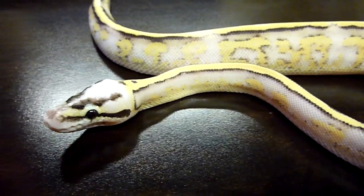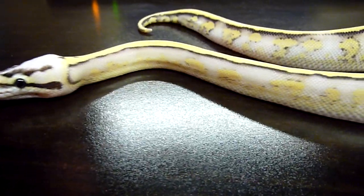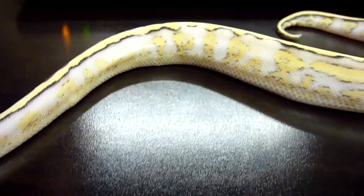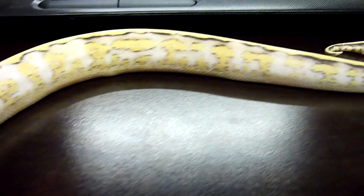We have five spectre females to go with this boy, so hopefully that will be a nice group of babies in a year or two. Very neat snake.